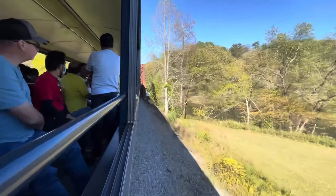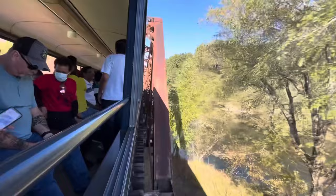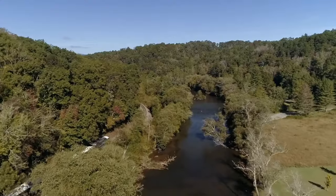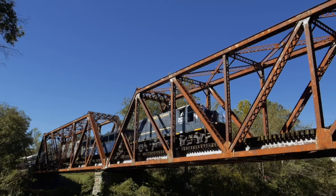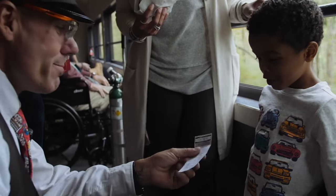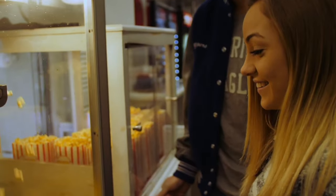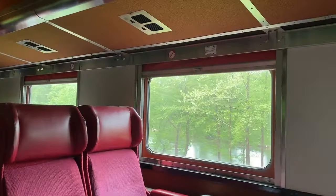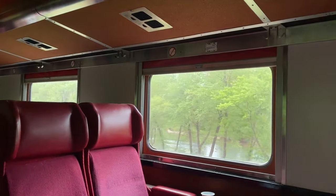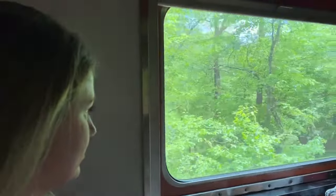The train features both open-air rail cars for a fresh air experience and vintage enclosed cars for a more traditional ride. This trip is all about the journey, offering a relaxing and scenic way to explore the beauty of Blue Ridge. It's an experience that captivates the hearts of all, from children experiencing their first train ride to adults reliving a simpler time. Riding the Blue Ridge Scenic Railway is a must-do, promising a memorable adventure that highlights the serene and picturesque essence of Georgia's mountain country.